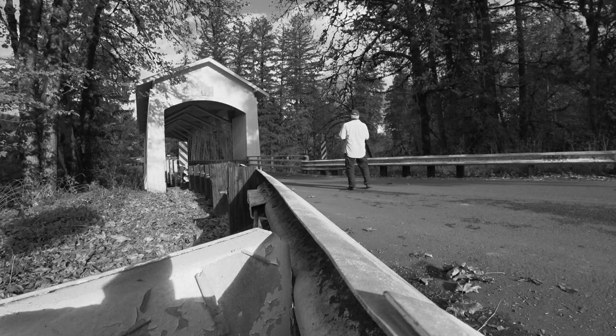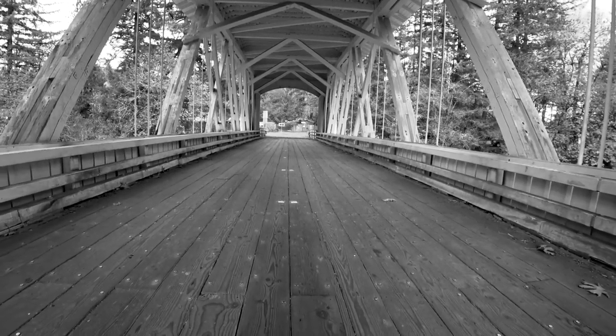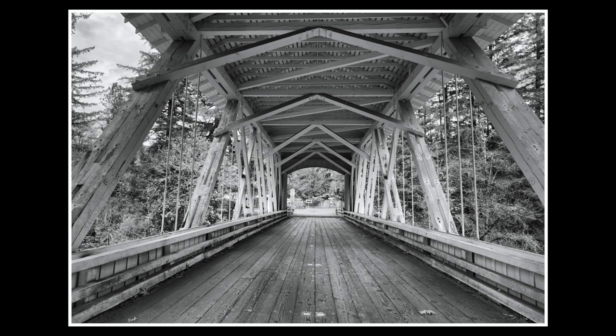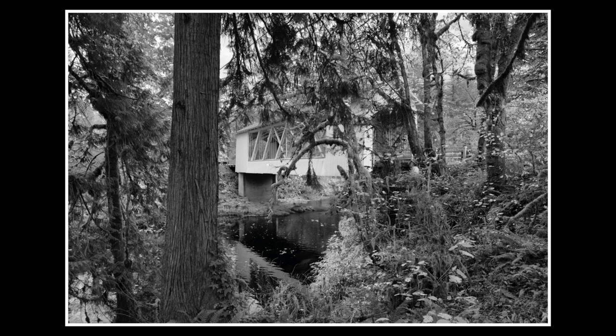This will probably be an ongoing project, because even the bridges around me — if the weather changes, there's going to be different light, and I'm going to want to go back out and shoot more photos. I imagine this project will continue through the rest of my life.